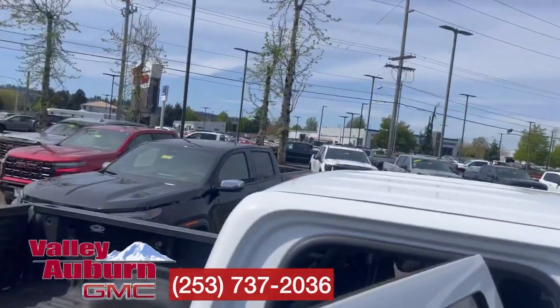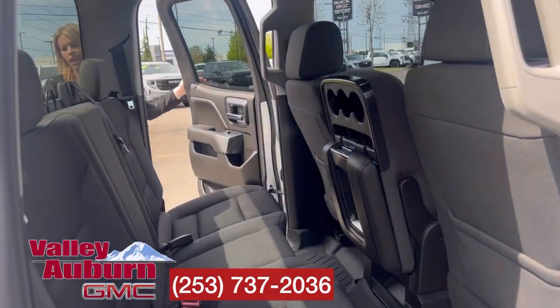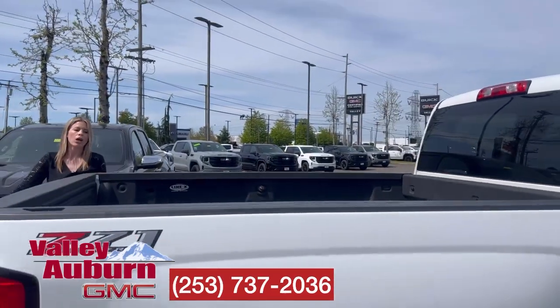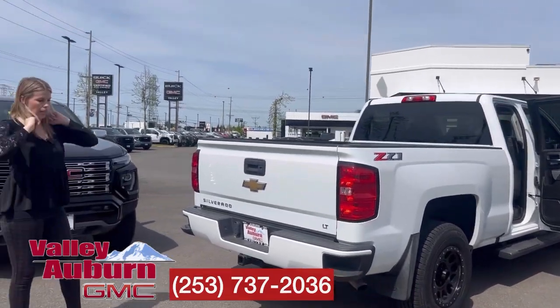It is a double cab but there's lots of room back here — flip down. My favorite part is this 1500 has a standard bed, which gives you six and a half feet of bed length.